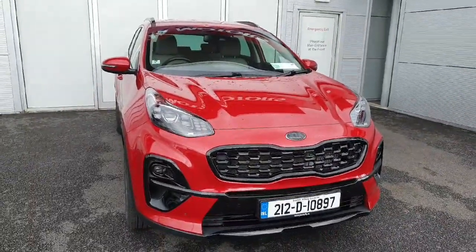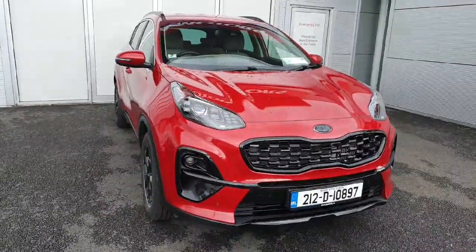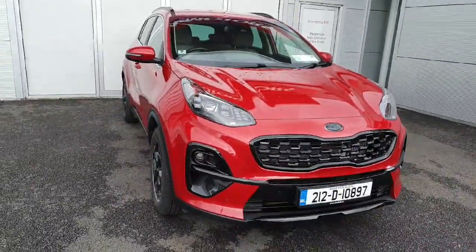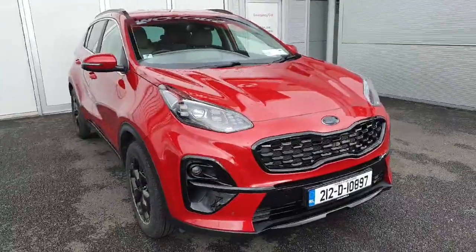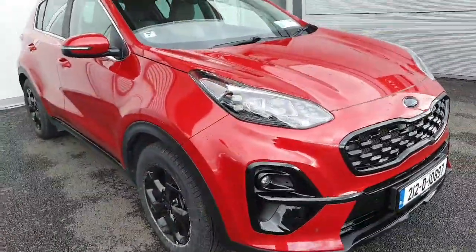Good afternoon guys, welcome to Geordhify Online News Car Sales. Today I'll be showing you a metallic red 2021 Kia Sportage K3. This model in particular is a 1.6 mild hybrid, so it's a diesel engine.